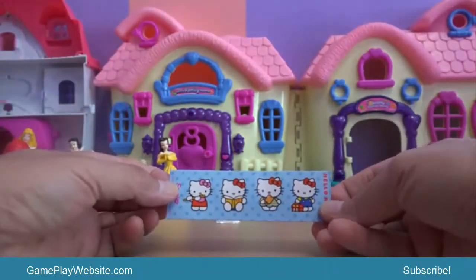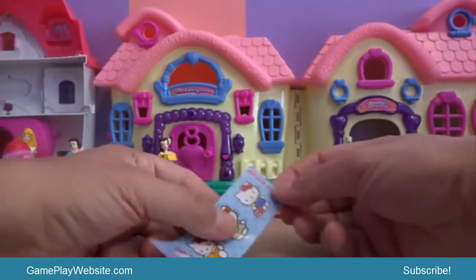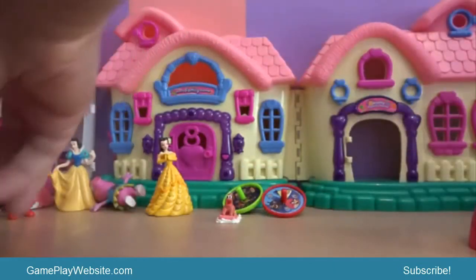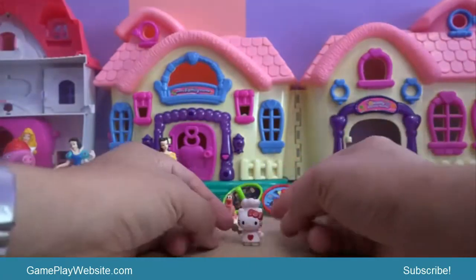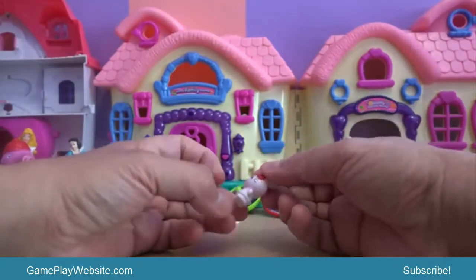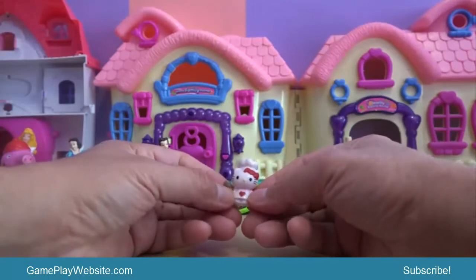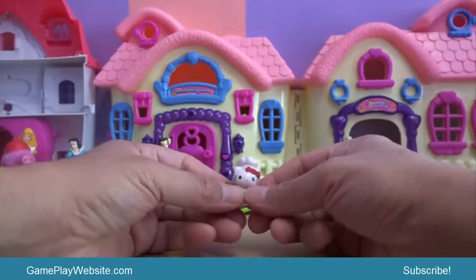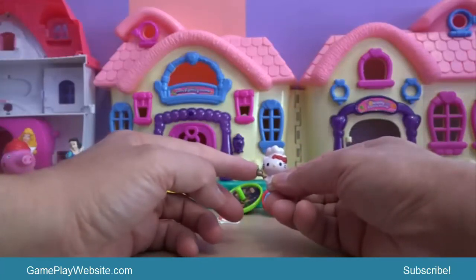We found some stickers of Hello Kitty. Hello Kitty actually looks like a chef — she is a chef. She has a spoon in her right hand.